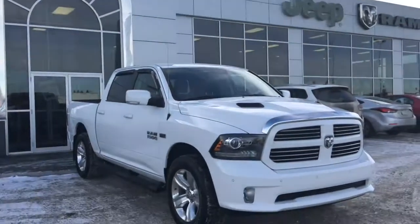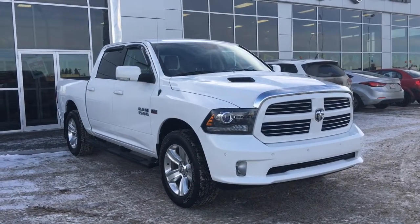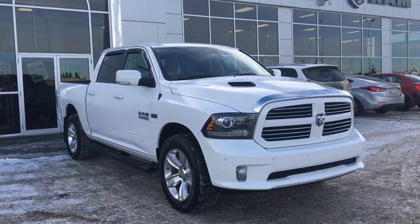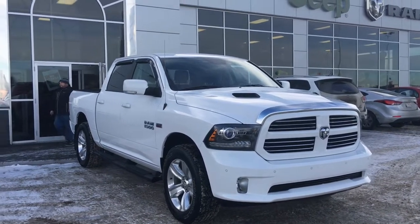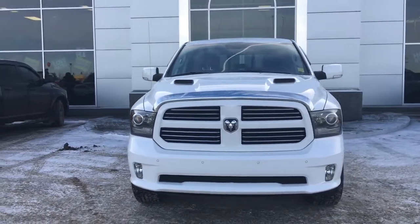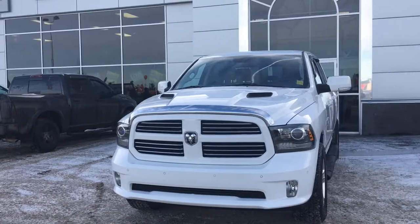Hello and welcome to Grove Dodge. My name is Jasmine and today we're going to be looking at this 2016 Dodge Ram 1500 Sport Crew Cab in bright white. Under the hood she's a 5.7 V8 Hemi engine pushing 395 horsepower and 410 foot-pounds of torque.